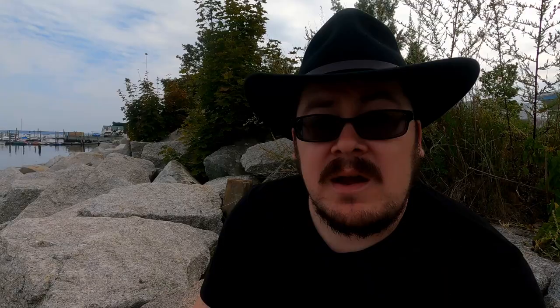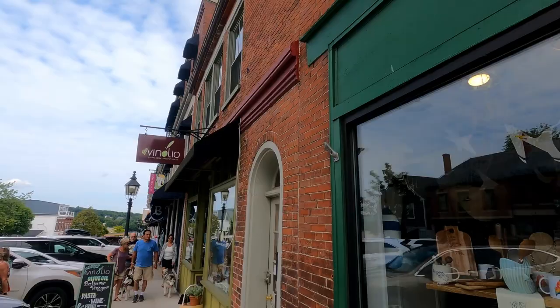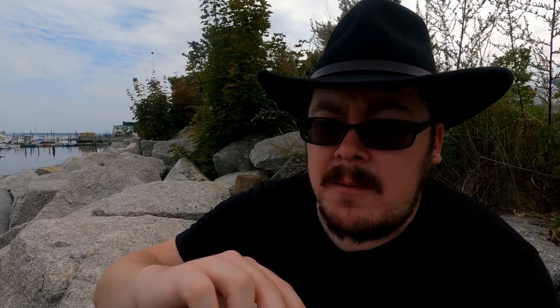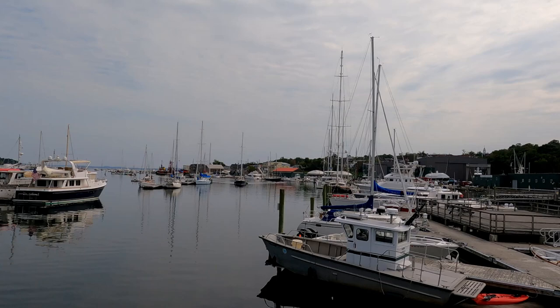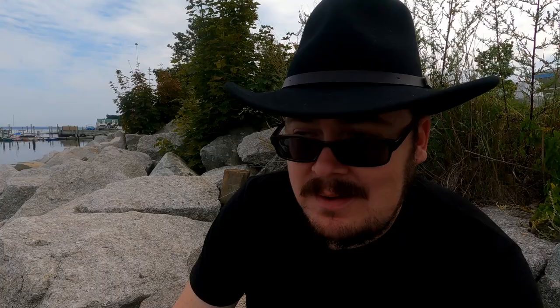The second stop down on Route 1 is a place called Belfast. It's this beautiful little seaside town, very rustic, with a lot of fishery just like a lot of these Maine coastal towns. They even have their own huge shipyard, which is really cool. It has a walking bridge that connects both sides of the bay — Belfast is split between Belfast Bay and the Passacassawakeag River, which is a mouthful.